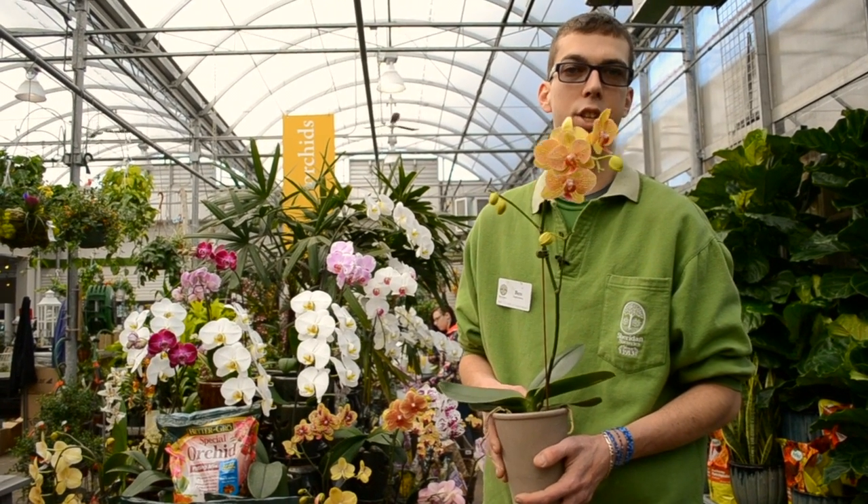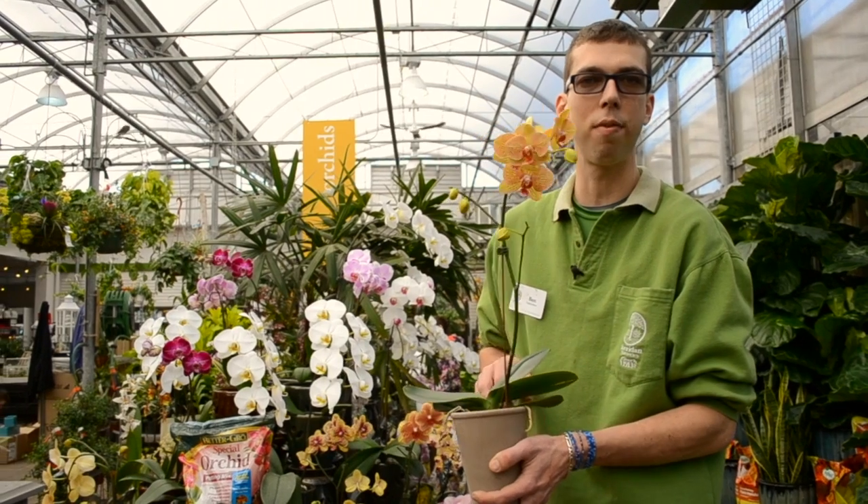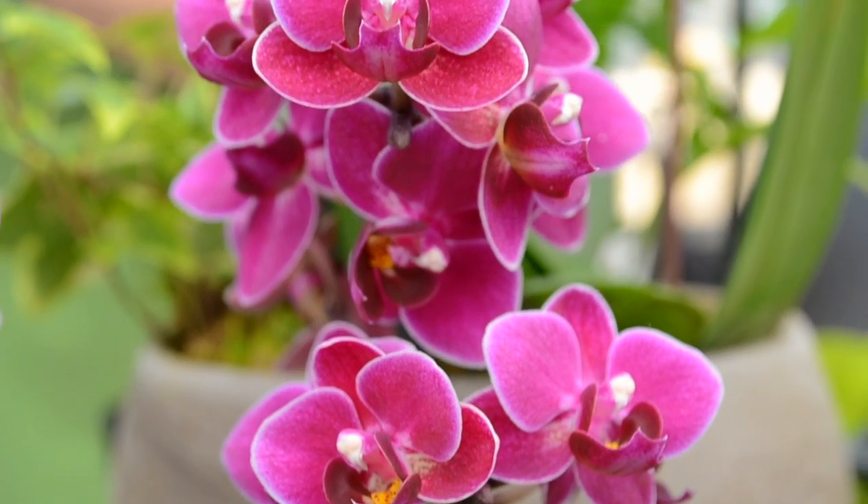For the Phalaenopsis variety they don't like wet feet, so you really want to make sure that you let them dry out in between watering by just feeling the top layer of the soil they're growing in, and that'll give you a good gauge on when they need water.